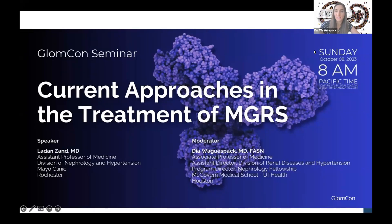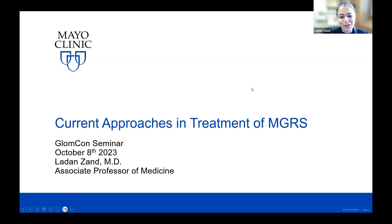This is the top of the hour, so we'll get started. I'd like to welcome everyone to today's GLOMCON seminar. I'm Dia Wagespac in Houston. Today, our talk is current approaches in the treatment of MGRS, and we are excited to have Dr. LaDawn Zian. I'm excited to be here to talk to you about current approaches in treatment of MGRS.